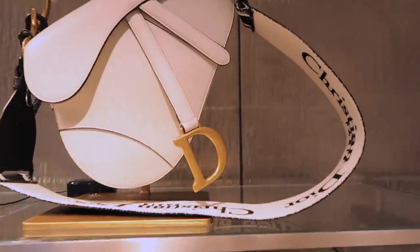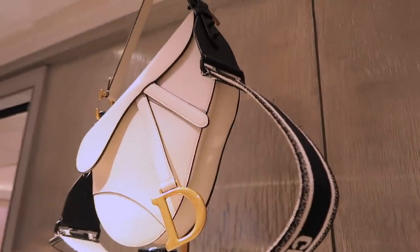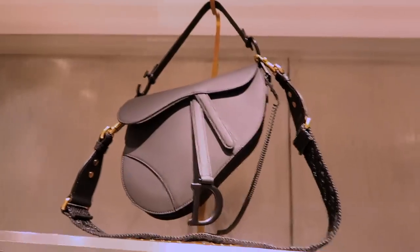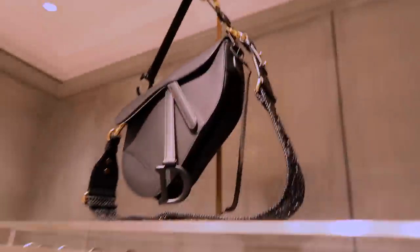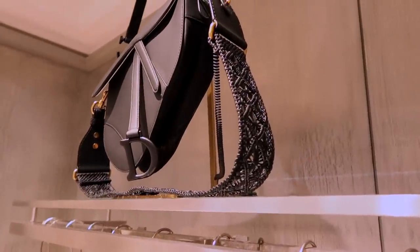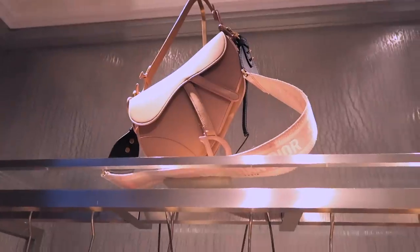Saddle bag. Here we've got another one — this is the ultra matte. This is really nice; I think this is the beige colour with a pink strap.